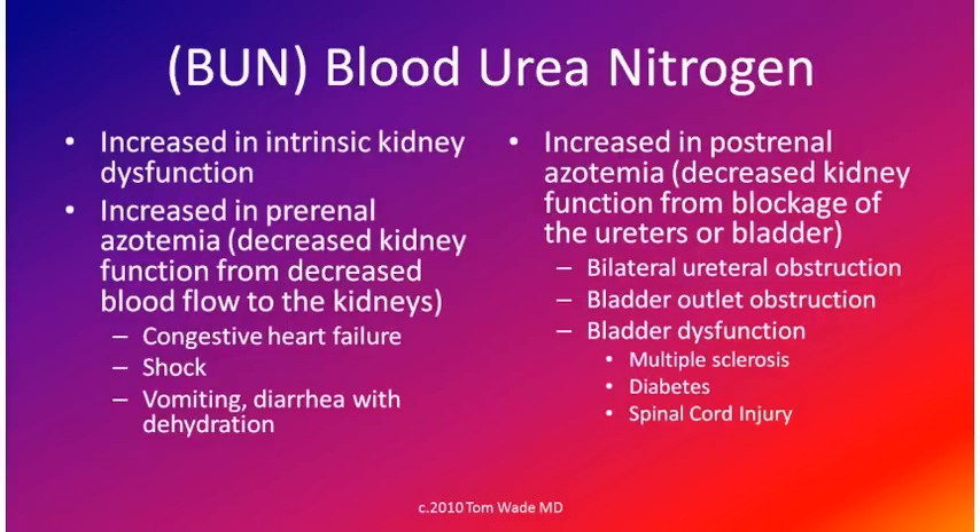The BUN is increased in intrinsic kidney dysfunction. It is also increased in pre-renal azotemia — decreased kidney function due to decreased blood flow to the kidneys — with examples including congestive heart failure, shock, and vomiting and diarrhea with dehydration. The BUN is also increased in post-renal azotemia, which is decreased kidney function from blockage of the ureters or bladder. Examples include bilateral ureteral obstruction, bladder obstruction, and bladder dysfunction from nerve damage — such as in multiple sclerosis, diabetes, and spinal cord injury.